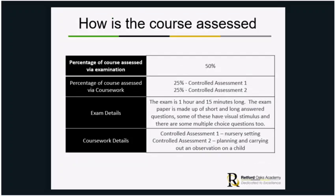The course is examined 50% by an exam. You can take that exam in January of Year 11 and then you've got a chance to resit it in May or June of Year 11 as well. So if you don't do as well the first time, you've got a chance to improve your mark and give yourself another shot at it in the next round of exams.